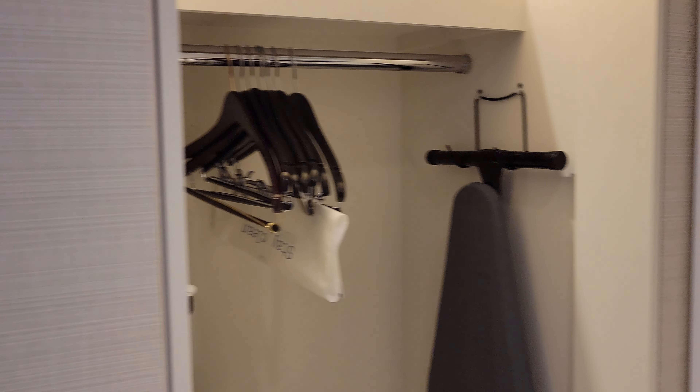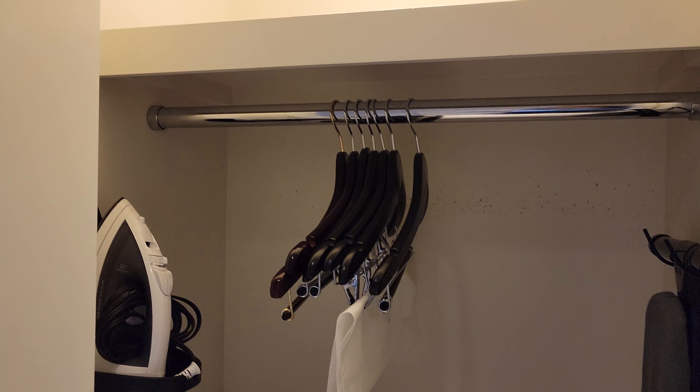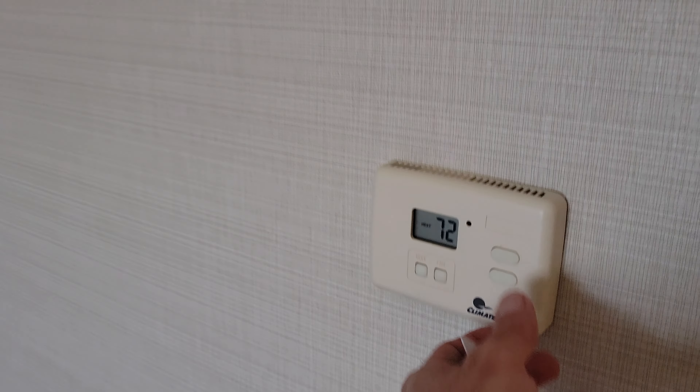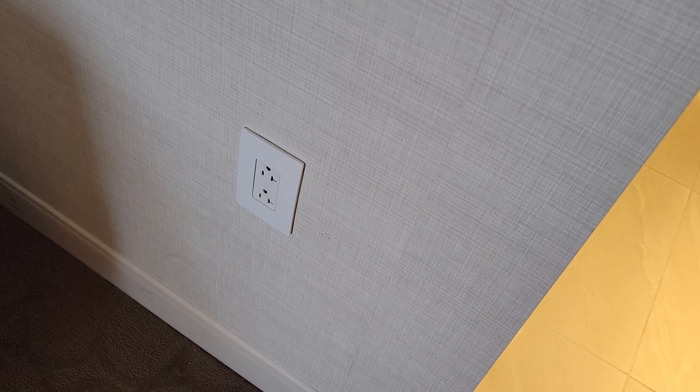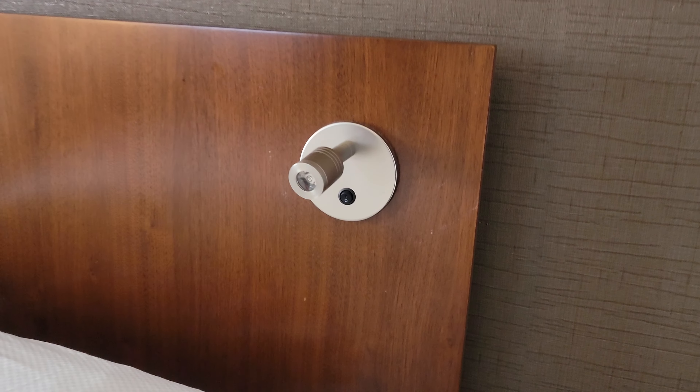They do not appear to have a wardrobe at first, but this barn door does slide — there it is! I'd never seen one here without that. We do have an in-room safe as well as an iron and full-size ironing board.